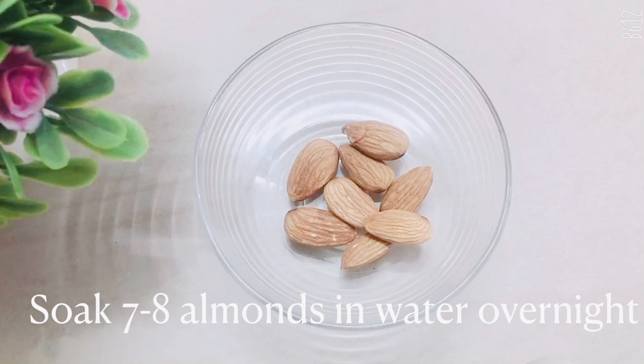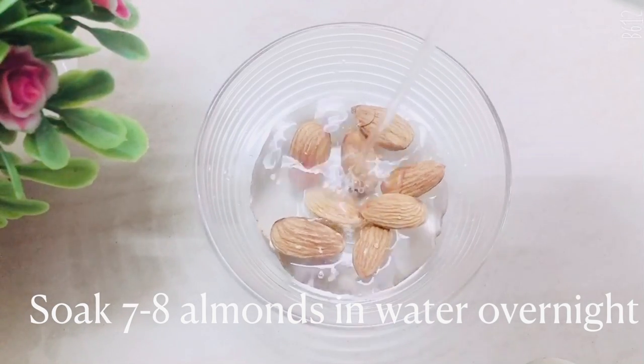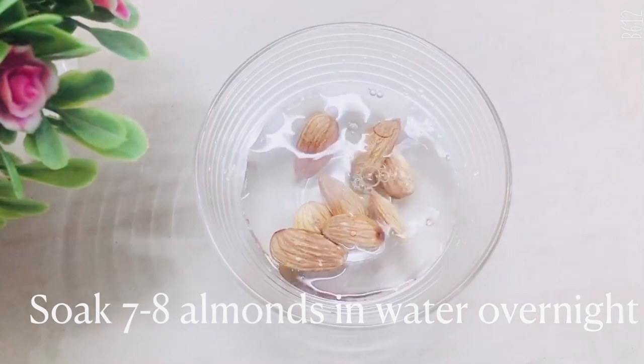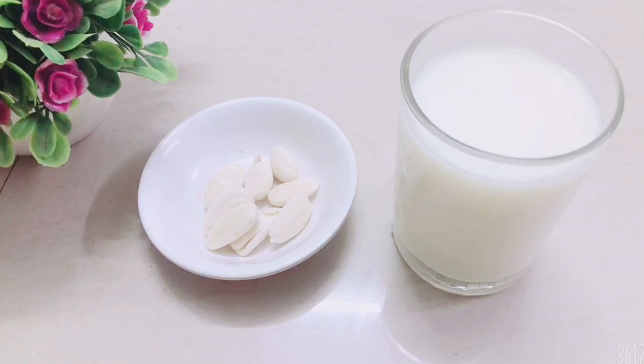The second step that I did was to soak seven to eight almonds in water overnight. The next morning I would peel off the skin of the almonds, then on an empty stomach I would eat the almonds and drink a glass of milk after that. This helps to get rid of the dark circles as well as sunken eyes very quickly.